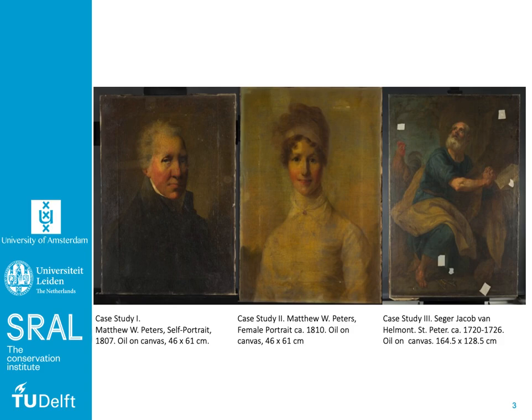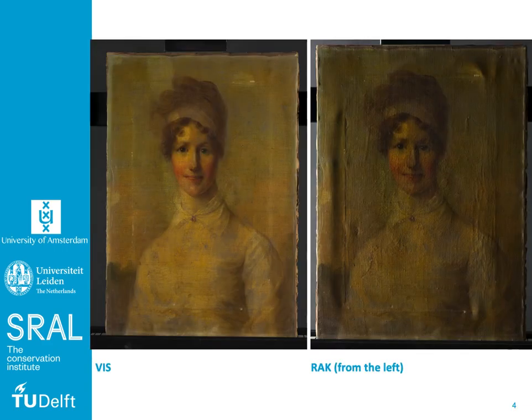So firstly I will explain and elaborate a little bit more on the already existing technologies. On the left you can see an image taken with visible light photography, which is a commonly used documentation method to record the current state or condition of paintings. It is the fastest and most ready-to-use method to capture the painting's current state and colors. However, it does not provide any information on the painting's texture or gloss.